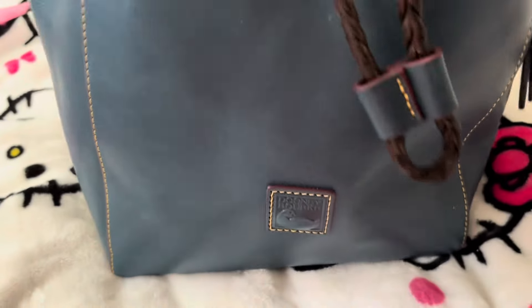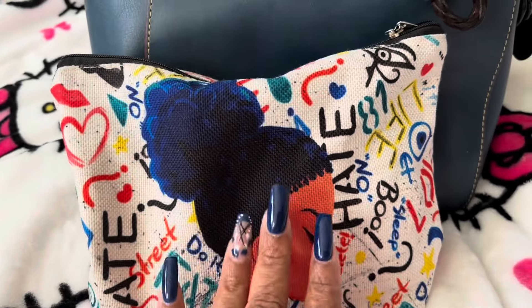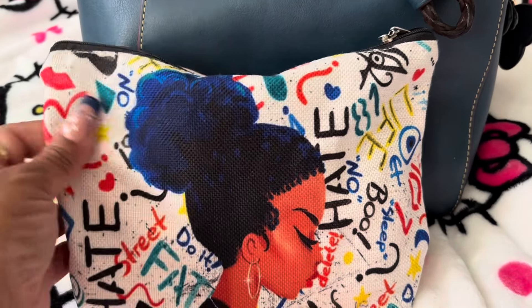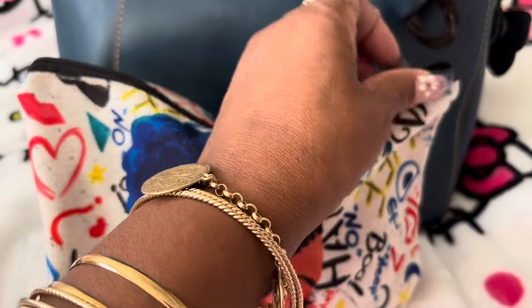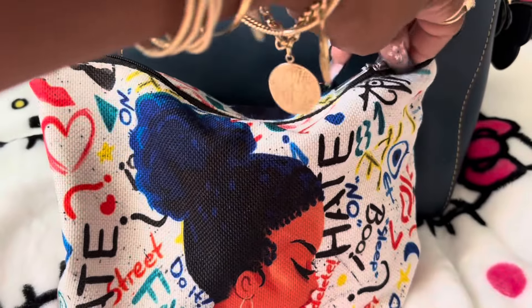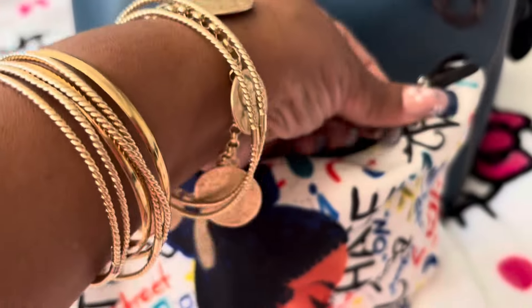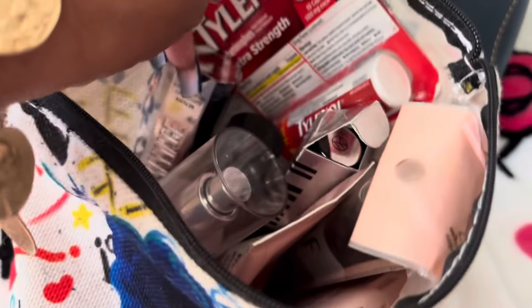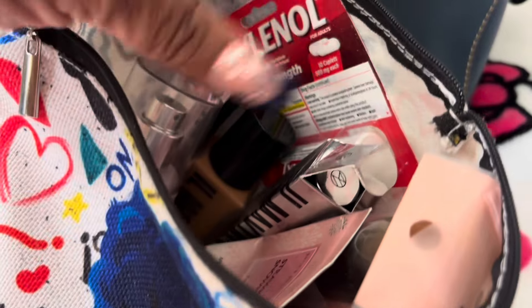Last but not least, I have my little pouch and my big pouch. Basically I have the same stuff in here — when I switch out of this bag, which I'm not going to do yet, I'll go right into my Juicy Couture bag. In here I just have spray, makeup, Tylenol, a makeup brush, and lotion — this one is almost gone.